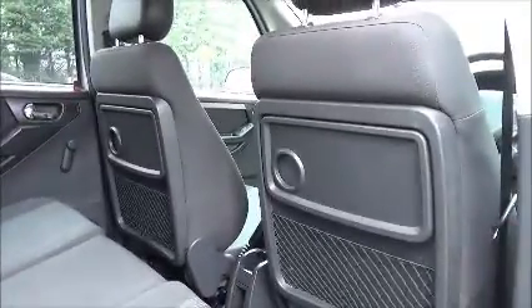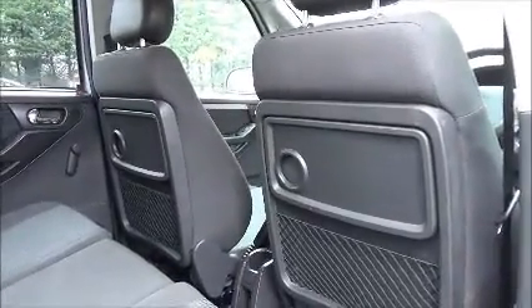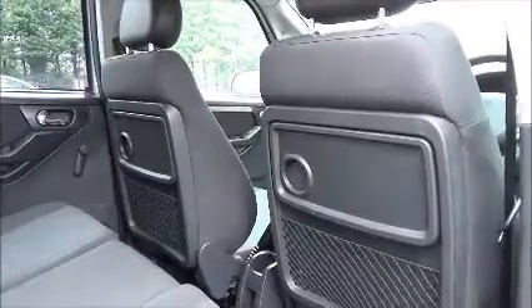As you can see, a roomy passenger compartment with three rear seat belts. The rear tables and map pockets add greater storage flexibility and comfort for the rear passengers.